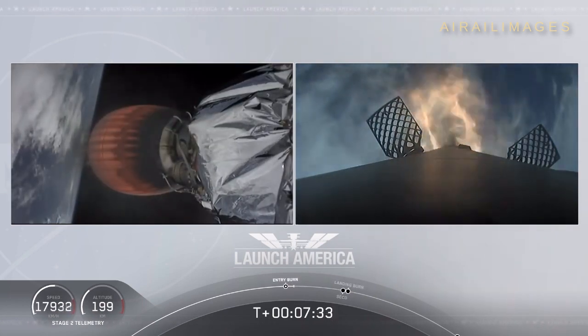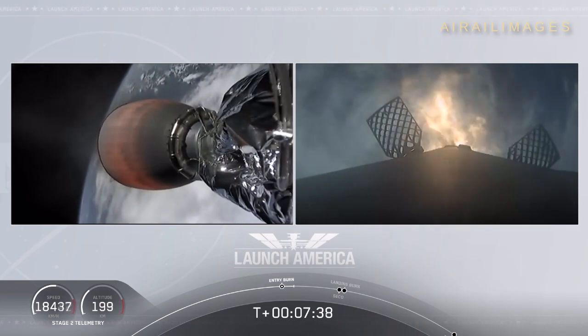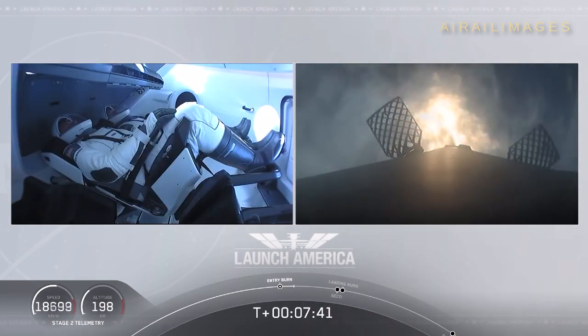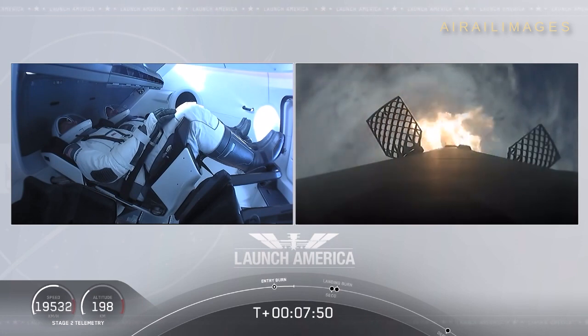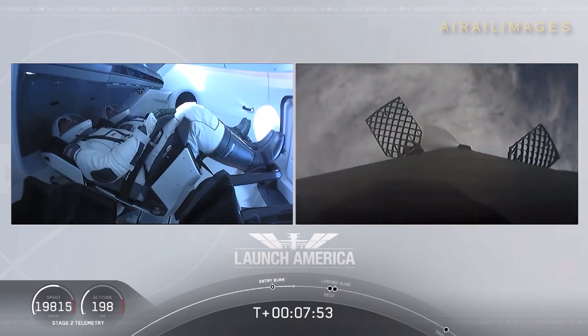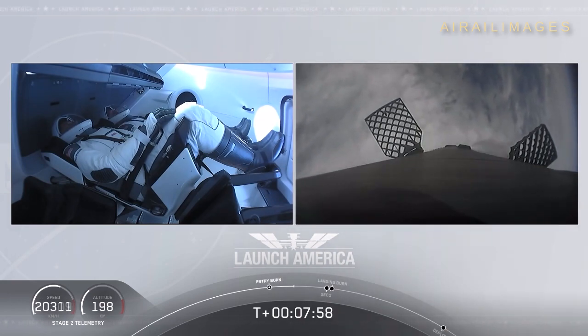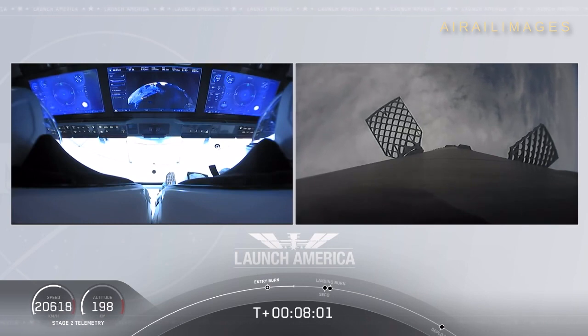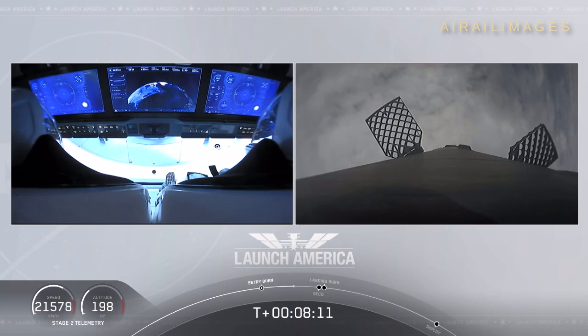Stage two FTS is saved. While that entry burn continues, we're just about a minute away from SECO. We'll have a number of events happen in rapid succession: the second engine cutoff, and we'll be looking for that stage one landing burn shortly after — actually just within a few seconds of each other. Such a cool view on your left screen, seeing Bob and Doug on Dragon. Right now you can see the displays that they are seeing right now themselves.